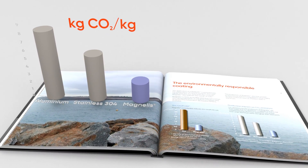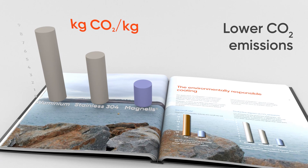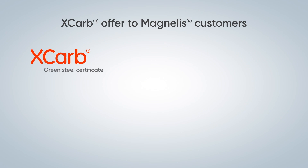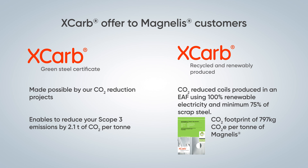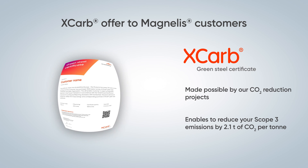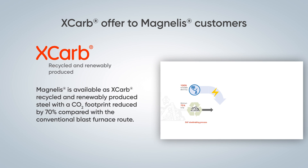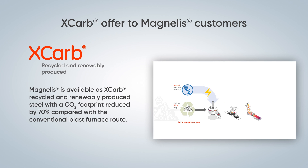Magnelis is the sustainable choice for the future of our planet. It is a highly durable product with lower CO2 emissions than competitive materials. Magnelis is now also available via XCARB recycled and renewably produced electric arc furnace route, which leads to a reduction of approximately 70% of the CO2 footprint versus the conventional blast furnace route.